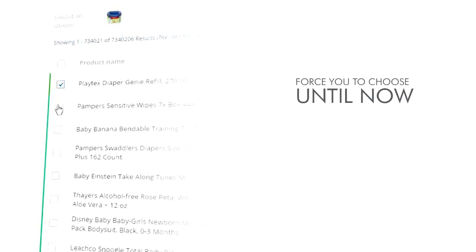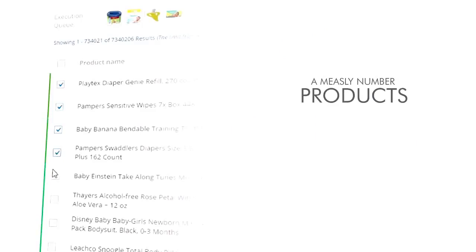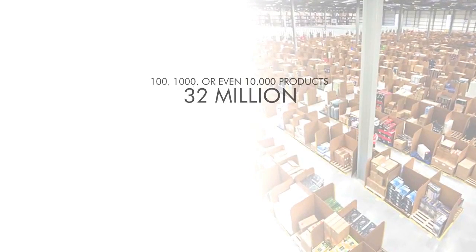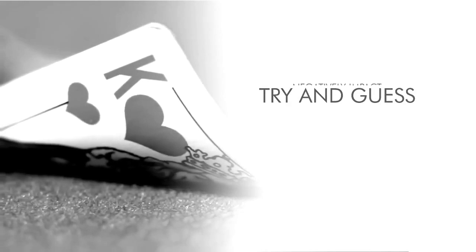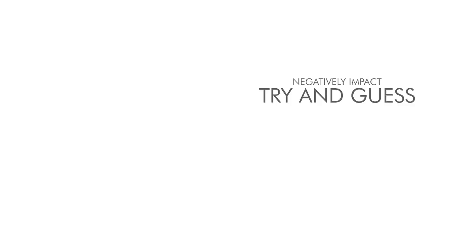Problem number one: limited products. Until now, all Amazon store builders force you to choose a measly number of products to appear in your store. Less product choice means simply fewer sales. Sure, you can import 100, 1,000, or even 10,000 products into your store, but that's a drop in the bucket compared to Amazon's 32 million products on offer. Even with 10,000 products, you're only catching 0.0003% of the profit up for grabs.